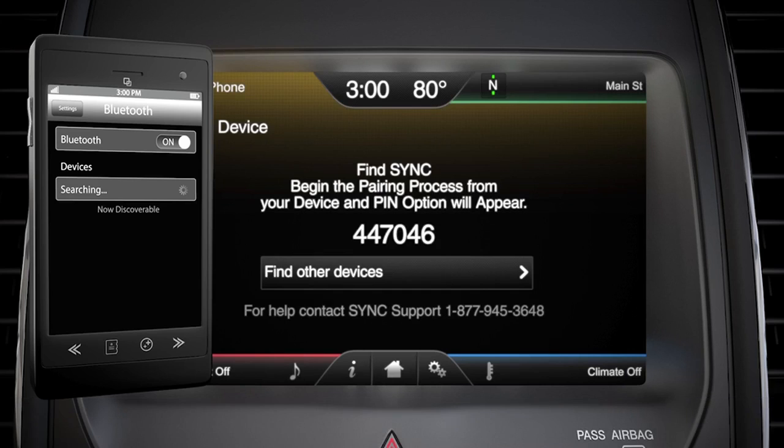Sync will ask you to search for sync on your device and you'll see a find sync screen. Next, find sync on your device and select it.